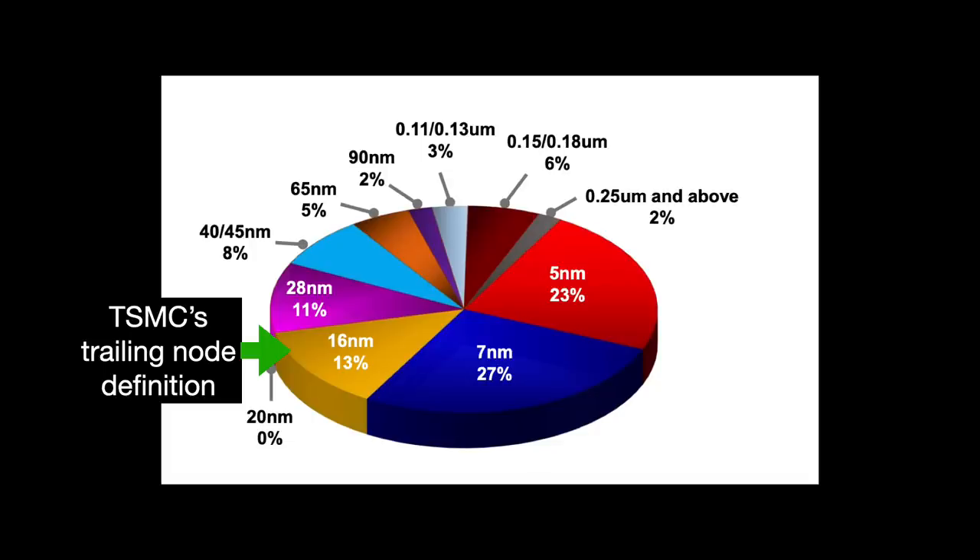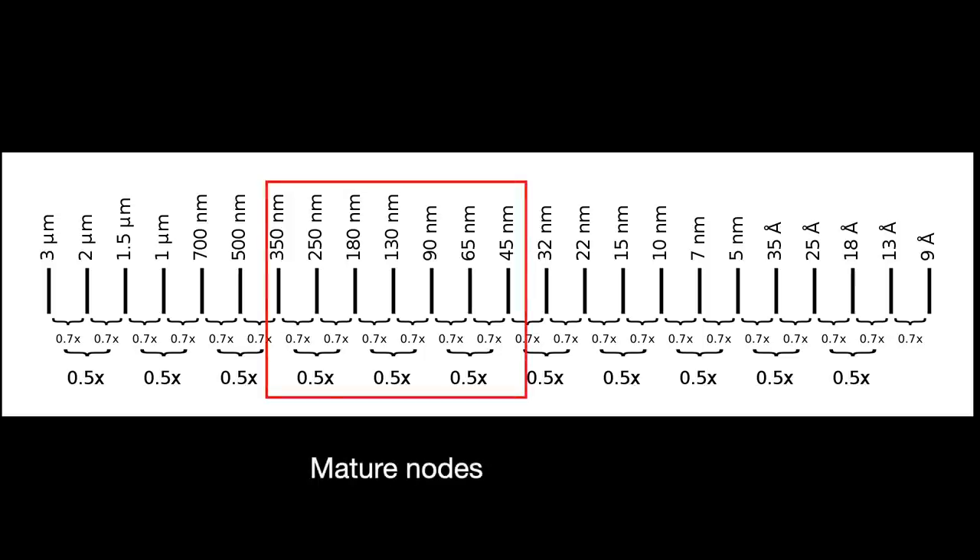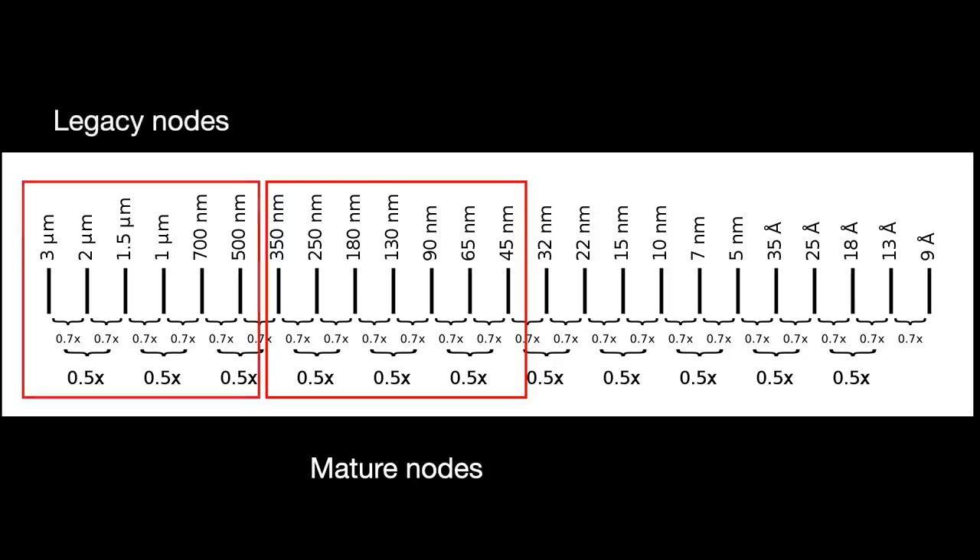You can further subdivide trailing edge into mature and legacy nodes, keeping in mind that definitions differ. Mature nodes would generally be considered in the 40 to 450 nanometer range, and legacy nodes would be anything older than that. Most microcontrollers are made with a 110 or 180 nanometer process.